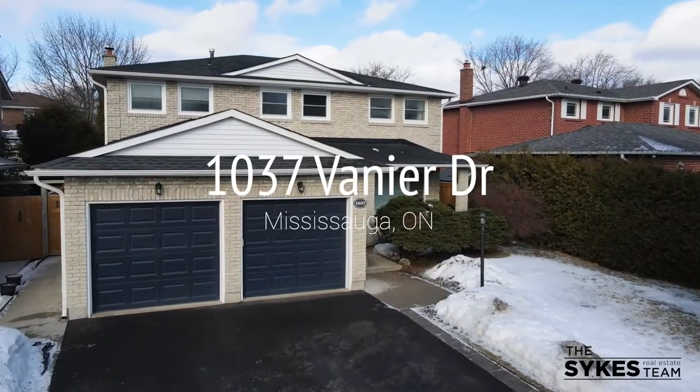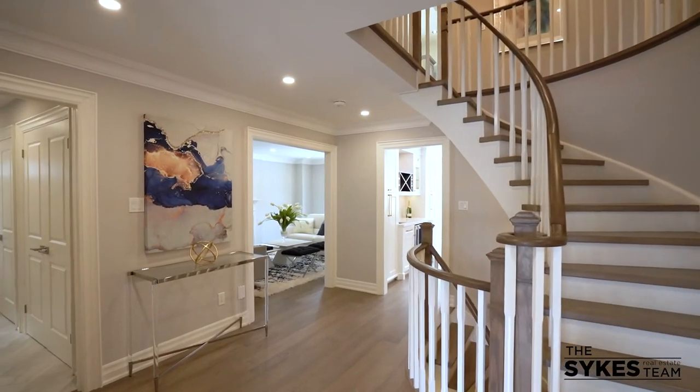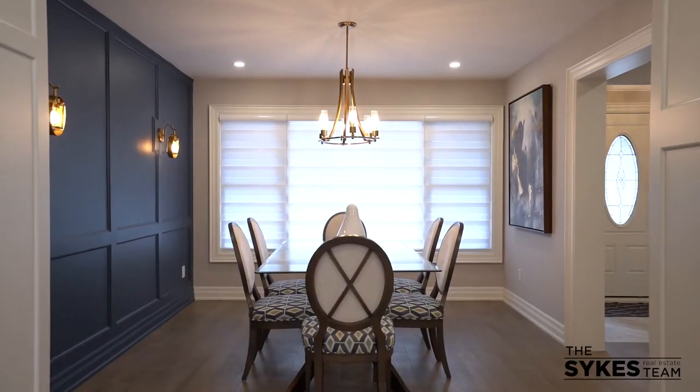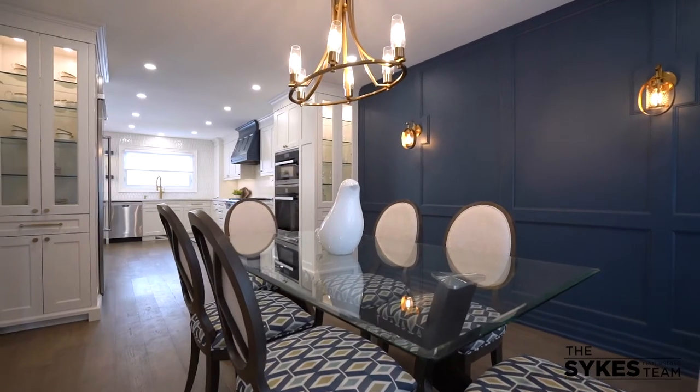In 2020, this home underwent extensive renovations. The foyer is large and inviting and gives you just a taste of what's to come. The dining room has this amazing feature wall.